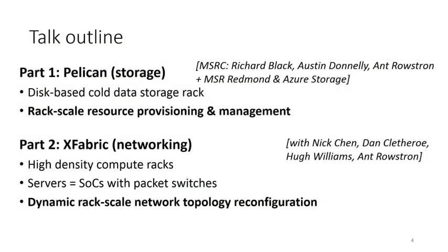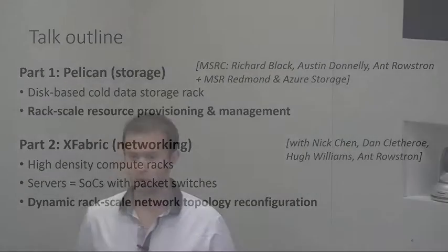In this talk I'm going to describe two projects illustrating the challenges and benefits of rack-scale computing. The first is Pelican, a storage rack for infrequently accessed data, where we isolate principles of how resources should be accurately provisioned and managed at rack scale—a collaboration with Microsoft Cambridge, Redmond, and Azure Storage. In the second part I'll talk about Xfabric, a rack-scale network that optimizes the network by dynamically reconfiguring the physical topology to match workload requirements.